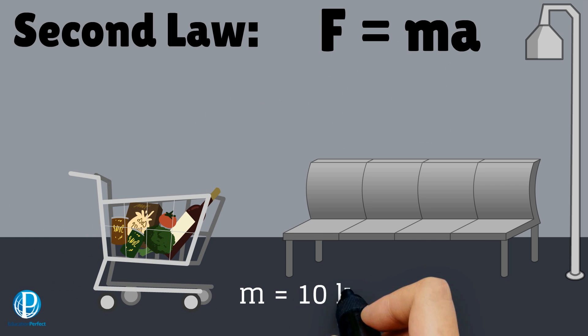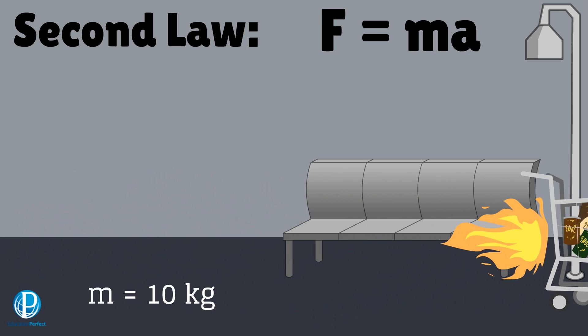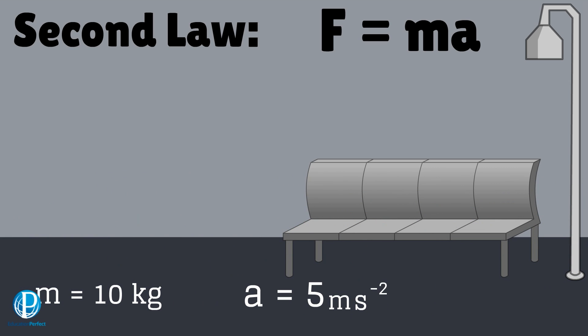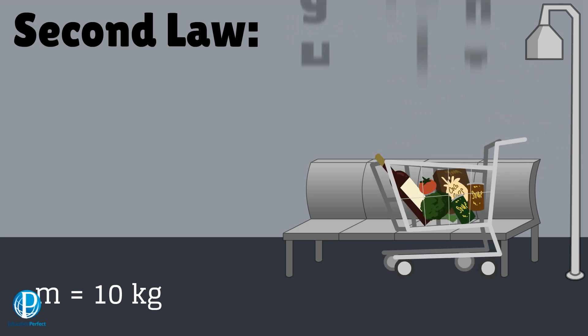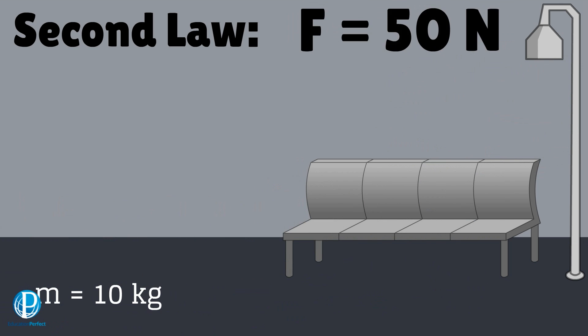Here's a rocket powered shopping trolley. It has a mass of 10 kilograms and it can accelerate at 5 meters per second squared. Using the formula F equals MA, we can find the thrust force from the trolley's rocket engine. It comes out as 10 times 5, or 50 Newtons.